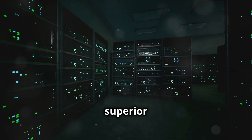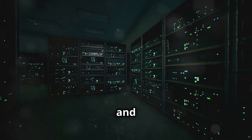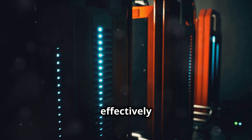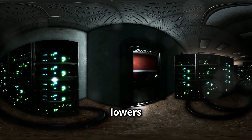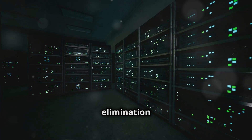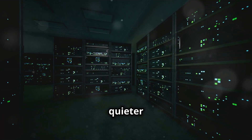Liquid cooling offers superior heat transfer capabilities, enabling higher density deployments and increased server performance. Liquids absorb and transport heat more effectively than air, eliminating hot spots and preventing performance throttling. Reduced energy consumption lowers operating costs and contributes to a smaller carbon footprint.